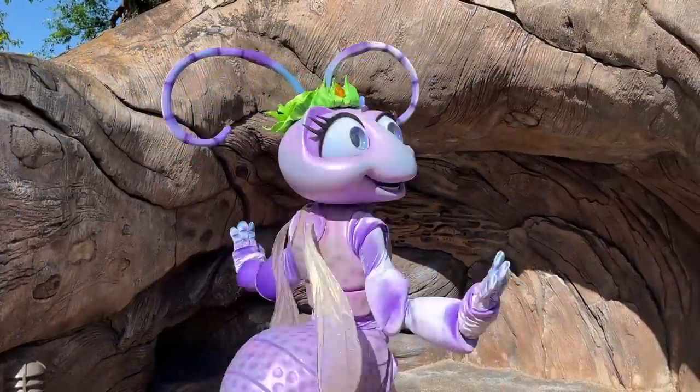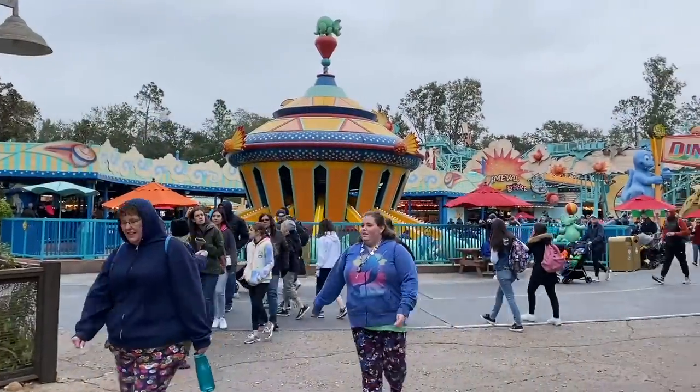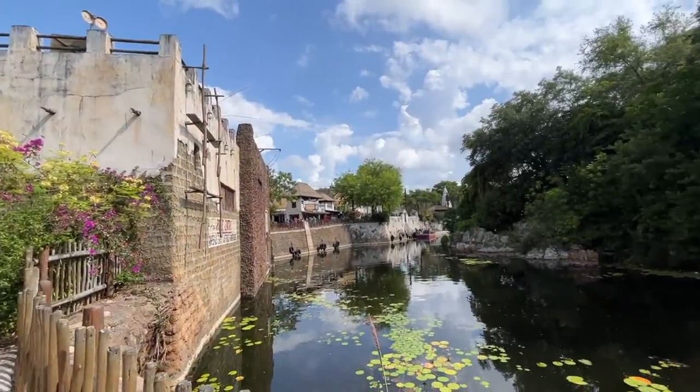Hey everybody, it's AJ for Disney Food Blog. I have been looking forward to recording this one. I've been waiting all day to sit down and read this script for you because it is so much fun and I love talking about this park.